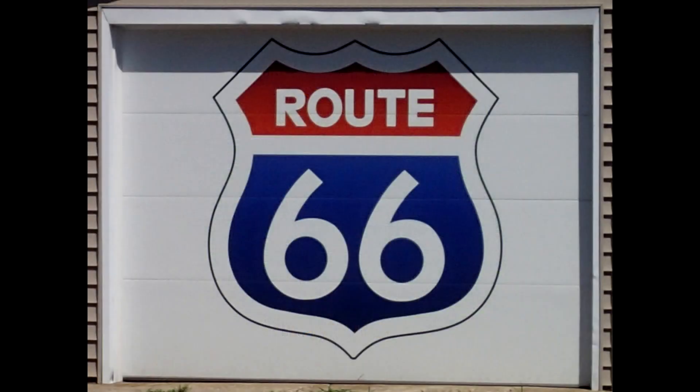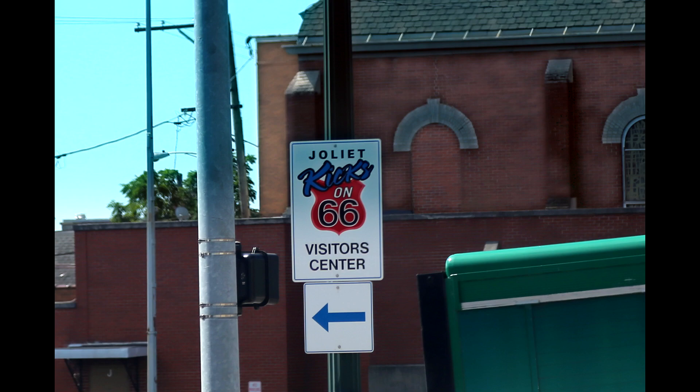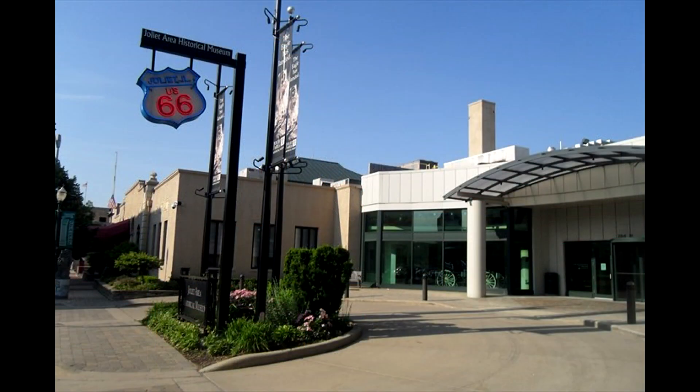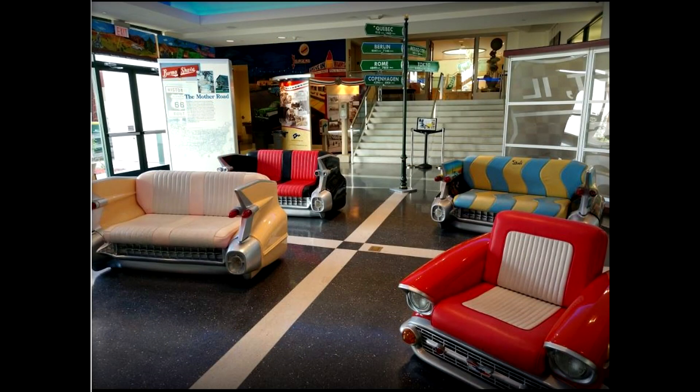Welcome to Route 66. This section of Route 66 goes through Joliet, Illinois, where you can see an ice cream stand with the Blues Brothers entertaining you from the roof. This route has several markers to keep you on track. We did not go to the Joliet Museum as that museum is more about Joliet than the history of Route 66.